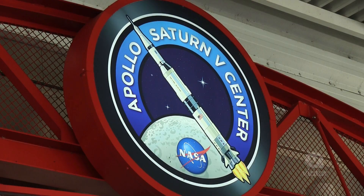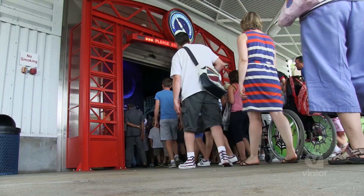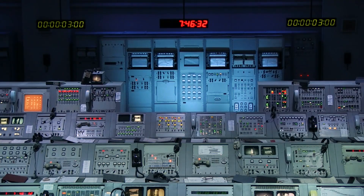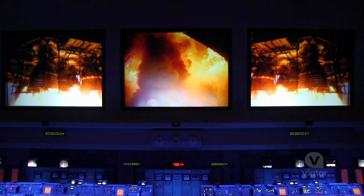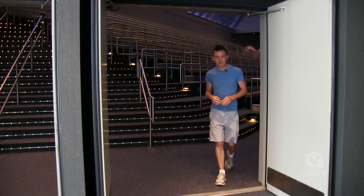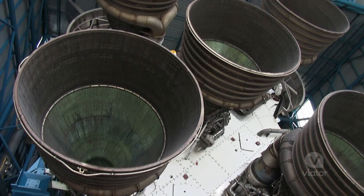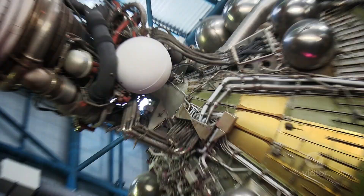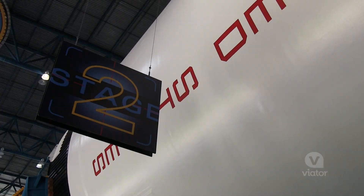I'm going to experience a recreation of a Saturn V launch. All systems go to minus 25 seconds. People are exiting the theater and they stand underneath a massive Saturn V rocket — their expressions on their face are priceless, just awe and amazement. It's really interesting how they've pulled apart the Saturn V so you can actually see the different stages of the rocket.